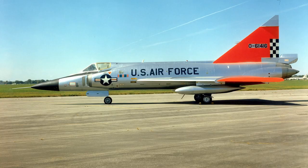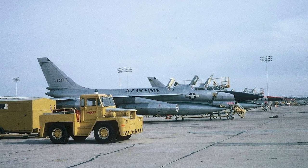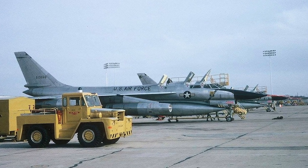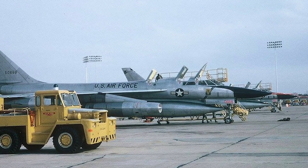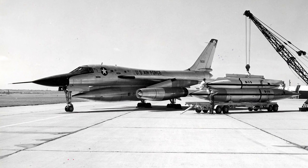New pilots used the Convair F-102 Delta Dagger as a conversion trainer before they moved on to the TB-58A trainer version of the Hustler. The B-58 was challenging to fly but performed exceptionally, though it had a more limited range than the B-52.